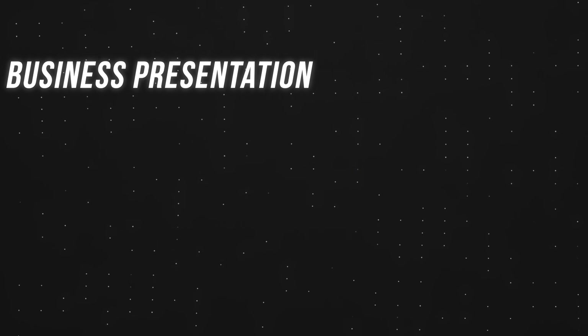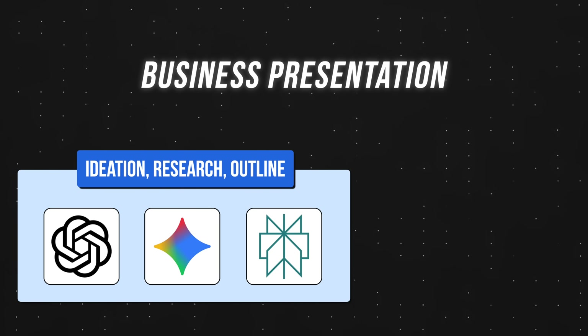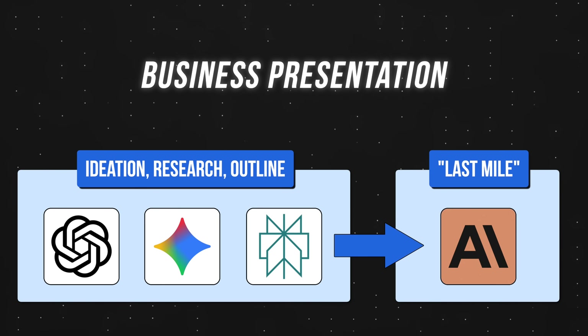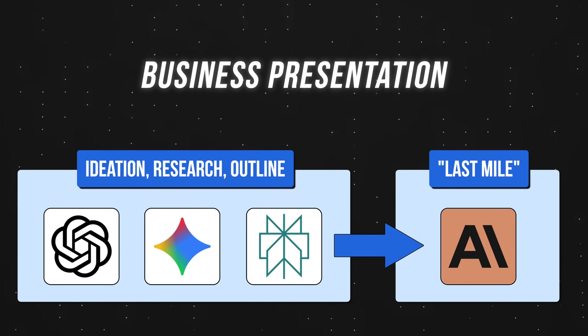At this point, you might be wondering how I use all three everyday AI tools together. In a nutshell, ChatGPT or Gemini usually handles the beginning of my work — ideation, research, drafting the outline of a presentation. Claude then handles the last mile, turning that rough output into something I'm ready to present or publish.